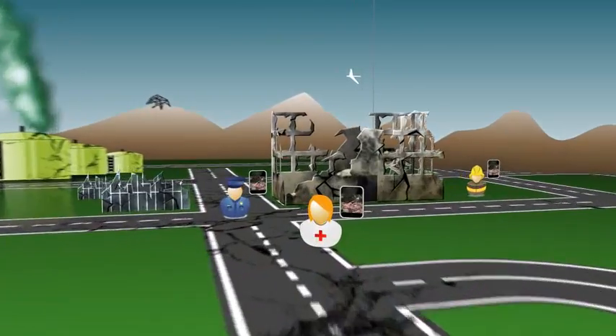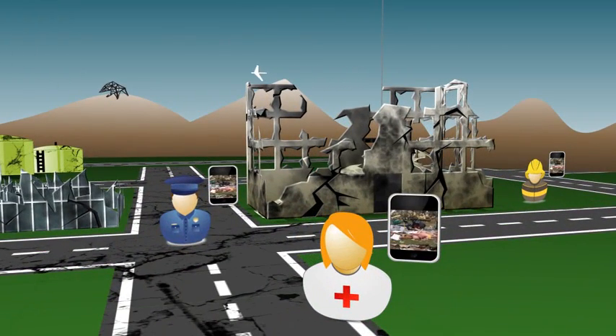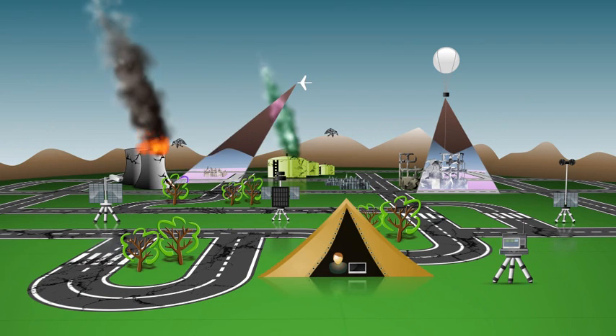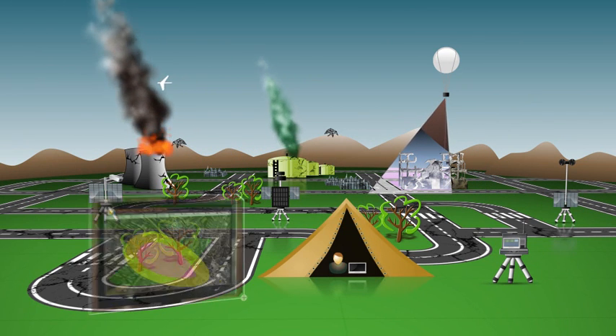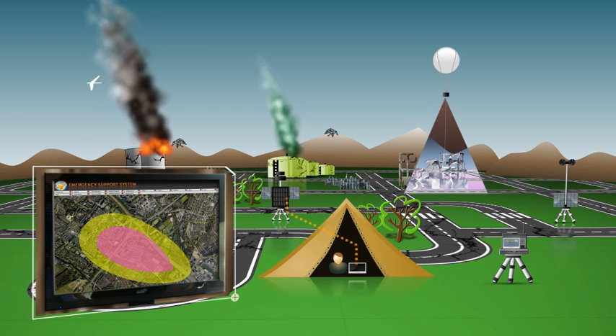First responders view real-time multimedia on their PDAs. Meanwhile, the UAV has reached the fire at the refinery. Chemical gas detectors have identified toxic gas.